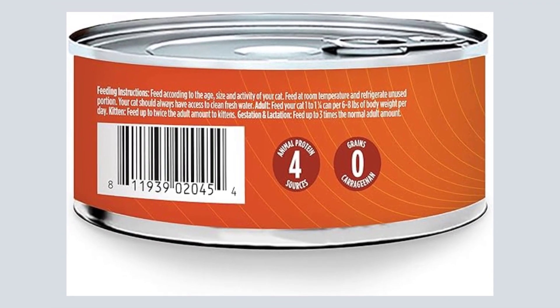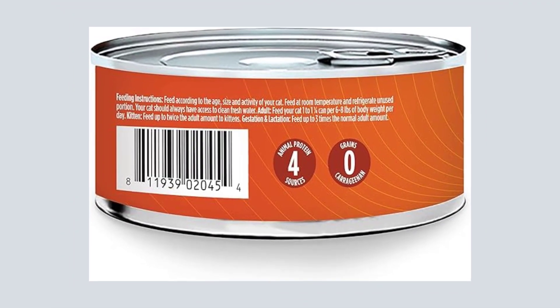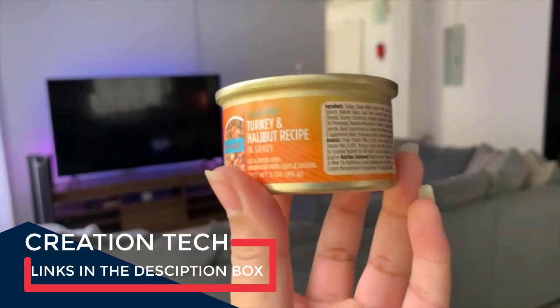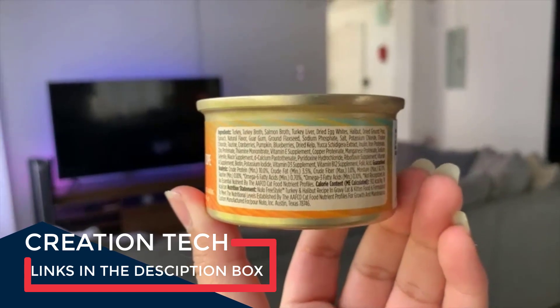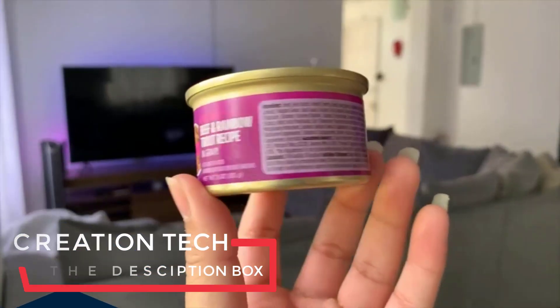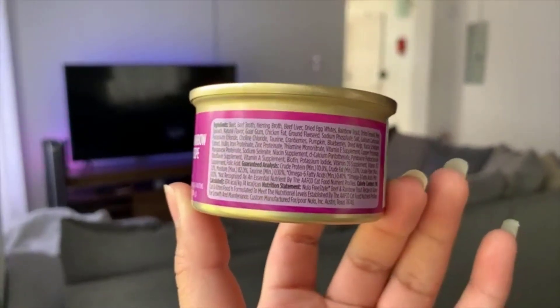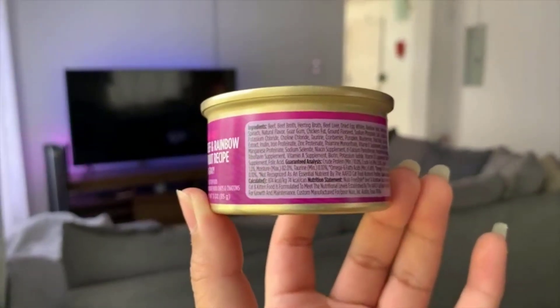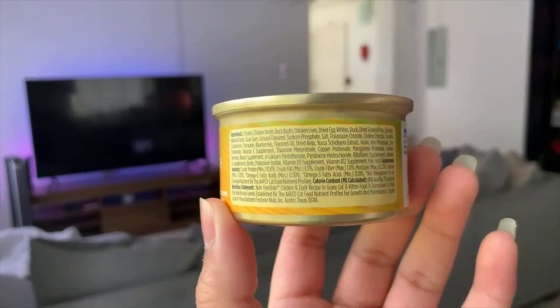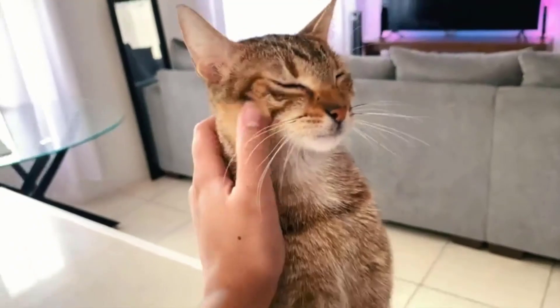It doesn't contain grains or difficult-to-digest beans and legumes, but it does contain added fiber from cranberries and pumpkin. The fiber content of this recipe is within the appropriate range for cats, though it's worth noting that certain starchy thickeners like guar gum have been linked to soft stools in some cats. That said, based on customer reviews, cats mostly enjoy this recipe and tend to tolerate it well.